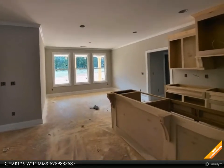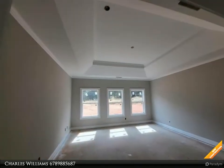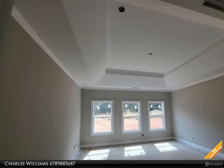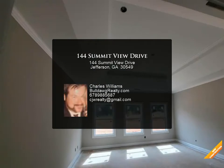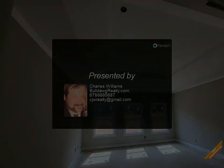Master on main level with tray ceiling. Master bath has a walk-in tile shower, large separate garden tub, and walk-in closets. Separate dining room with custom trim package. Home is under construction and all selections have been made. Seller will credit the buyer four thousand dollars.